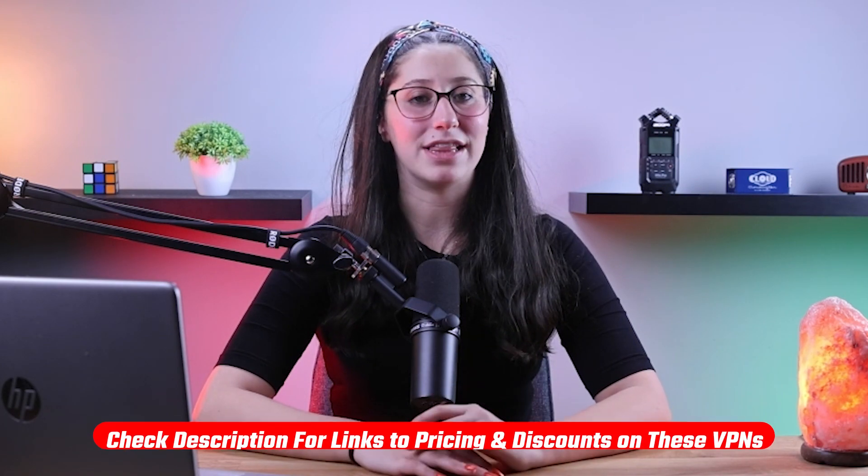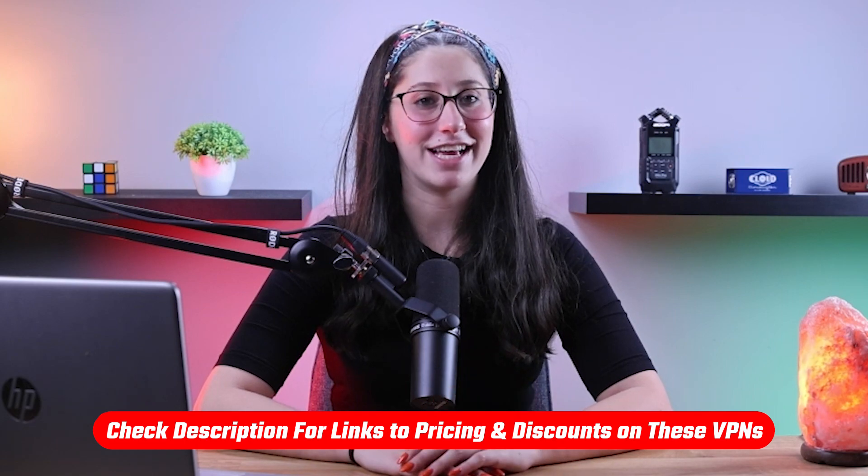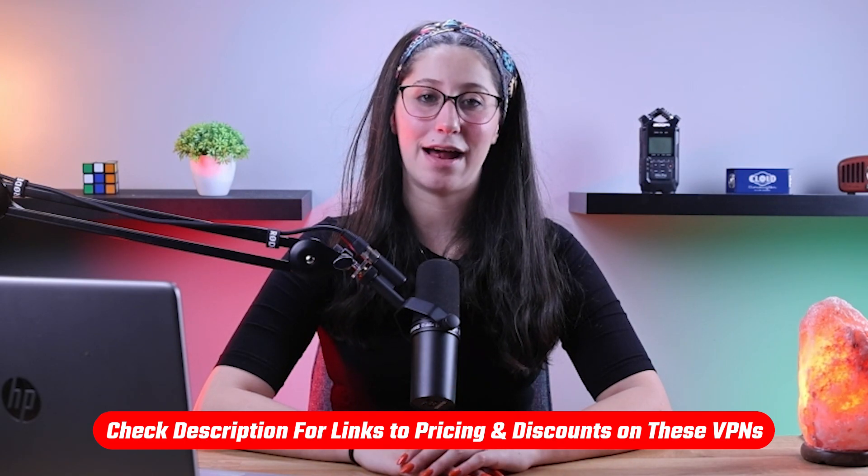Also, if at any point in this video you'd like to check out any of the VPNs that I mentioned today, you'll find all the useful links, including discounts, in the description down below.